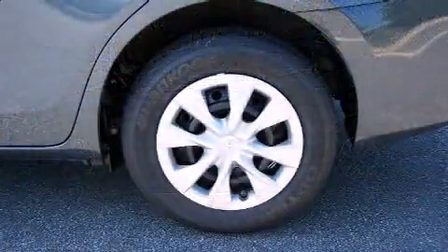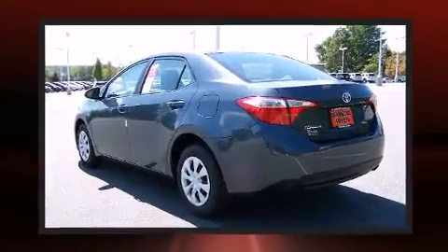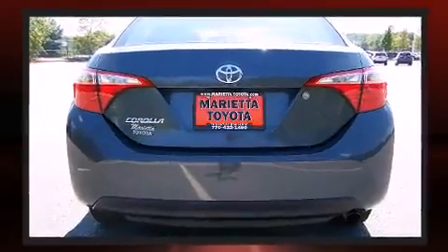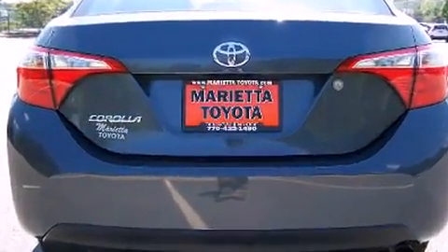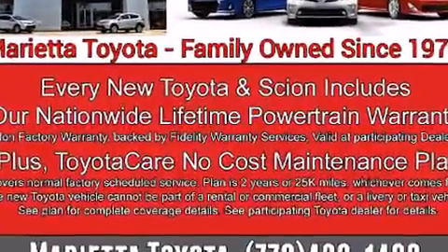Both high fuel economy and flexible performance are assured by the four-speed automatic transmission. Top features include power windows, delay-off headlights, a tachometer, and a split-folding rear seat.